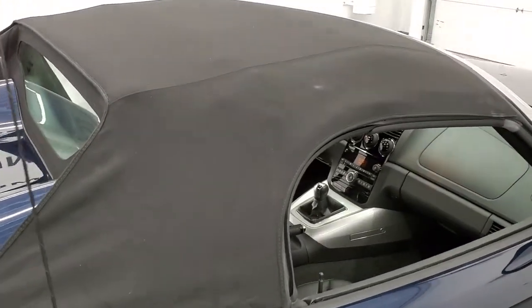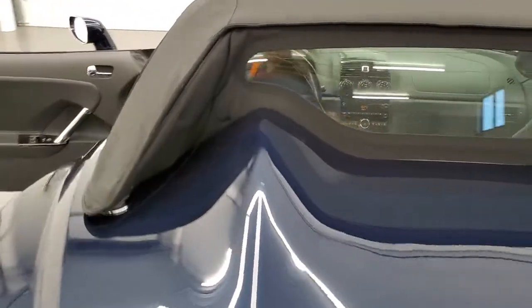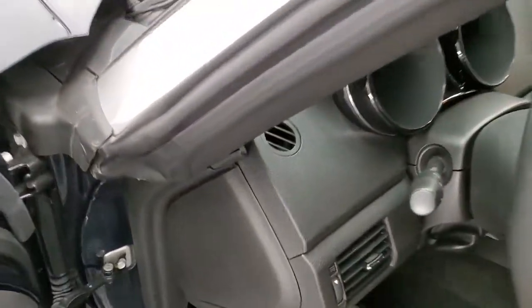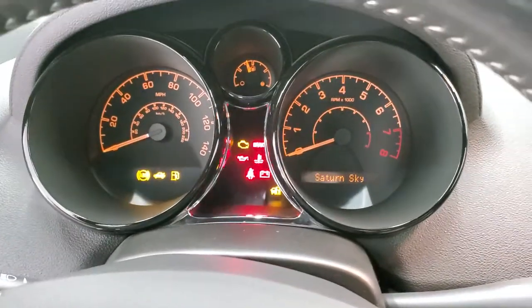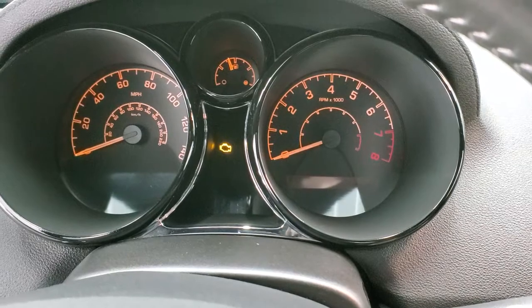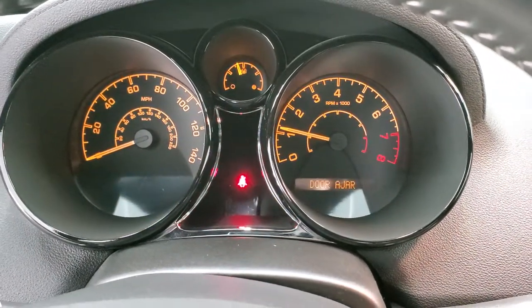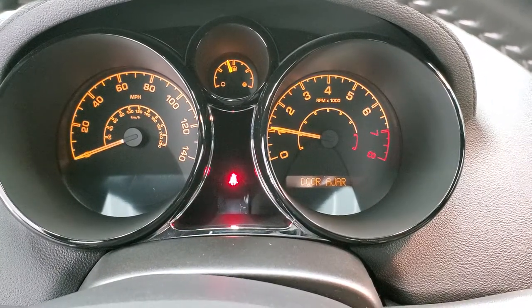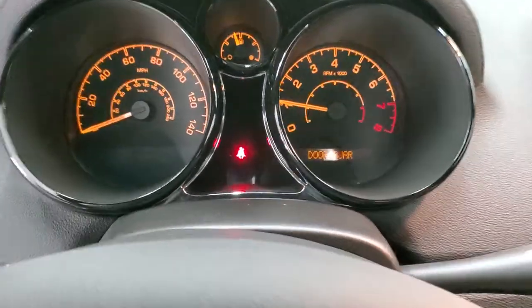You can see the soft top is in excellent shape — no rips or tears on there. We'll start it up, put the windows up, and then take a look under the hood. Starts right up — no check engine lights or anything like that. We'll put the windows up here.